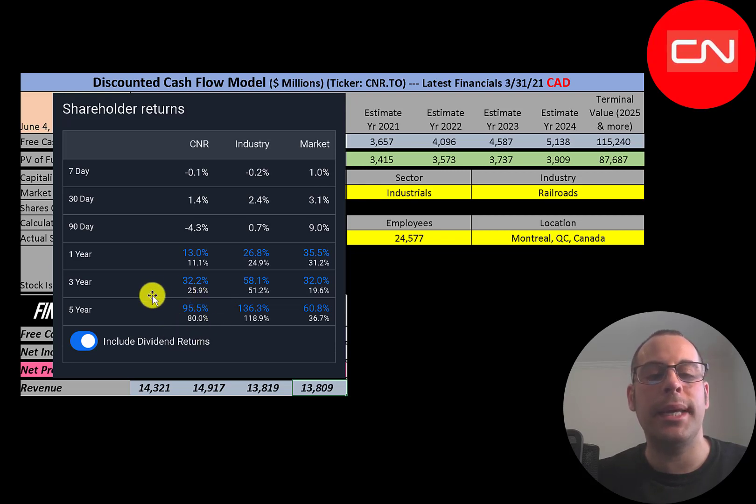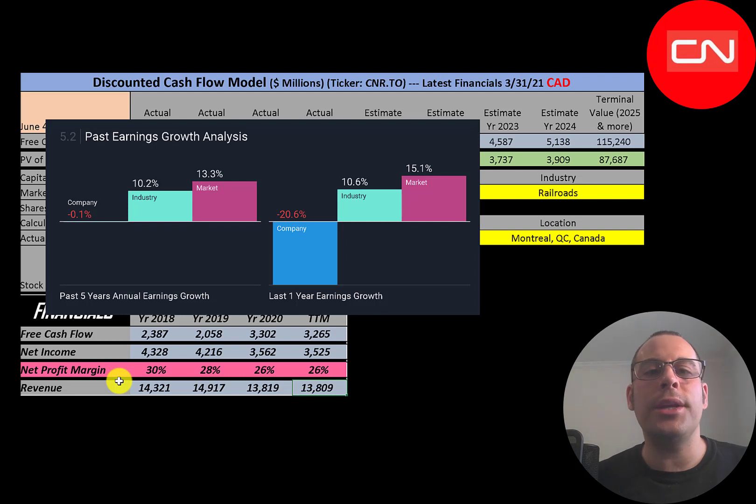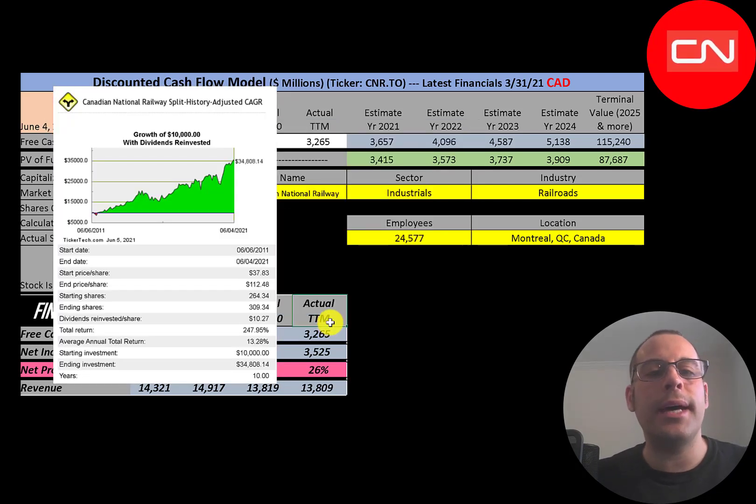Analysts are forecasting earnings to grow 8%, its industry 8%, and the market 14%. Revenue is forecast to grow 6%, similar to its industry and the market. In the past five years their annual earnings are flat, while the industry is up 10% and the market up 13%. In the past year their earnings are down 21%, while the industry is up 11% and the market up 15% — but remember, earnings are only down because of the asset impairment; their cash flow is up.